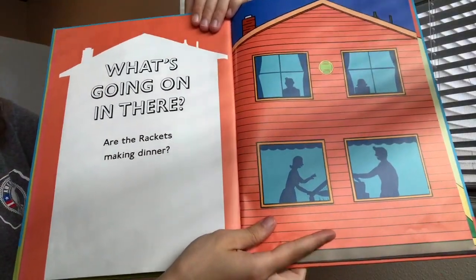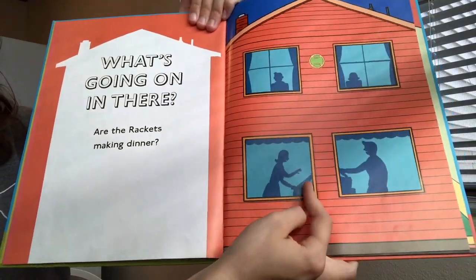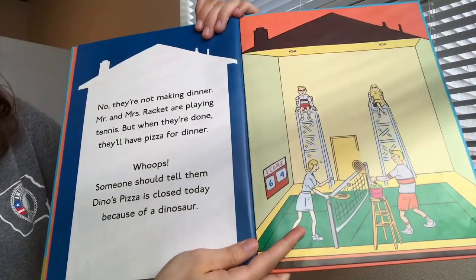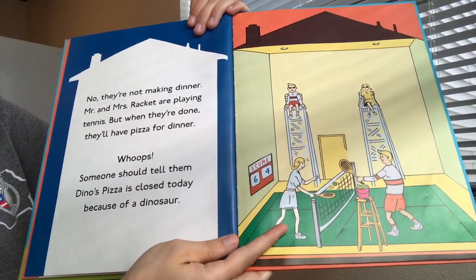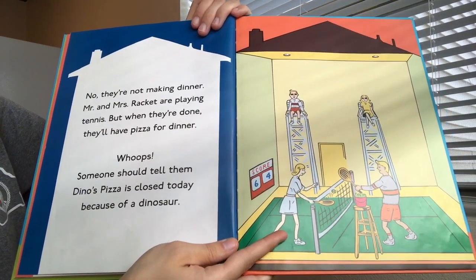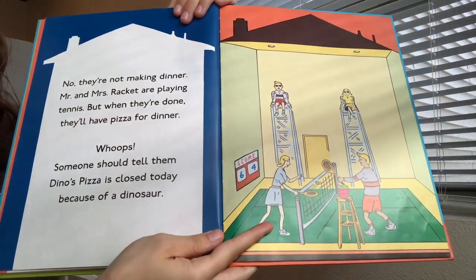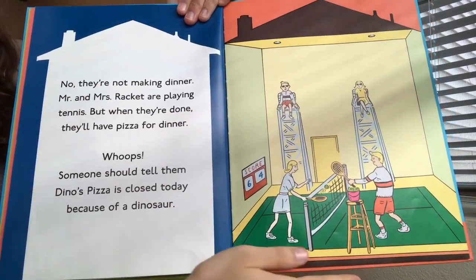What is going on in there? Are the Rockets making dinner? It looks like a dad and a mom cooking dinner. No, they're not making dinner. Mr. and Mrs. Racket are playing tennis. But when they're done, they'll have pizza for dinner. Someone should have told them Dino's pizza is closed today because of a dinosaur. They're inside playing tennis, and after that they'll get pizza.